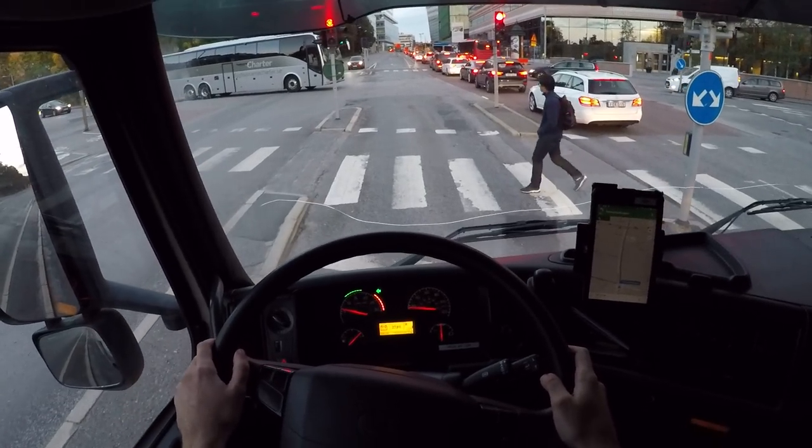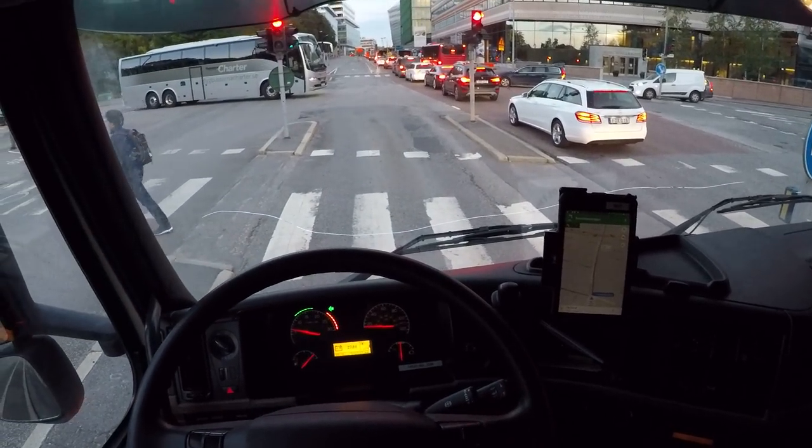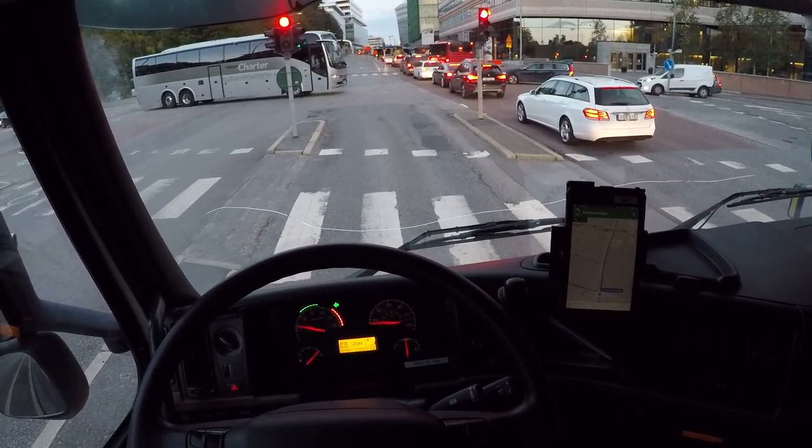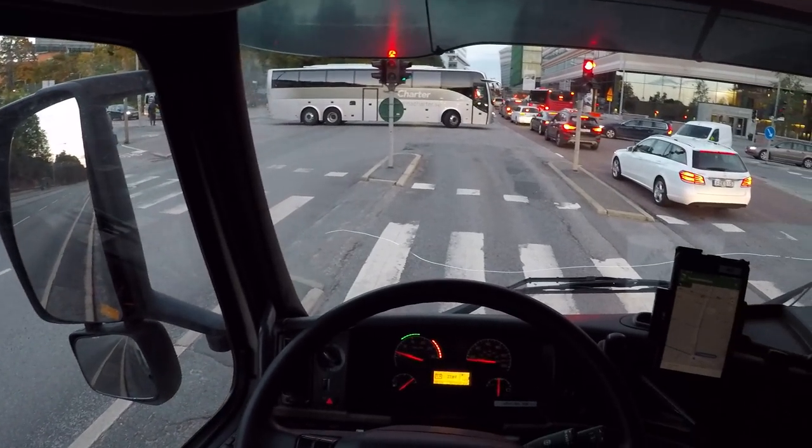Now you're gonna block off the whole way, huh? Or what are you gonna do — drive straight through? No, you're gonna block off the whole way for me. Thank you, bus. So kind of you.